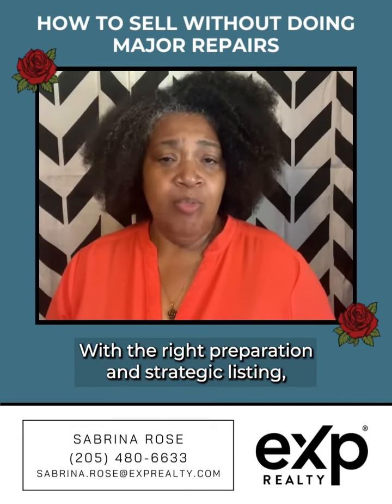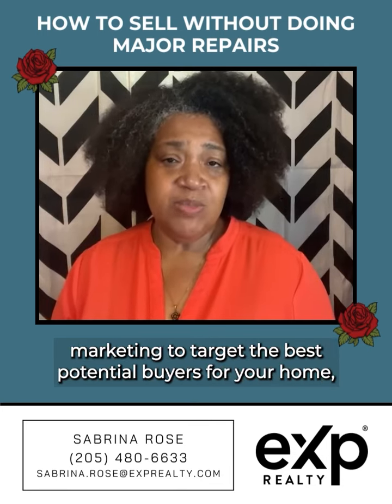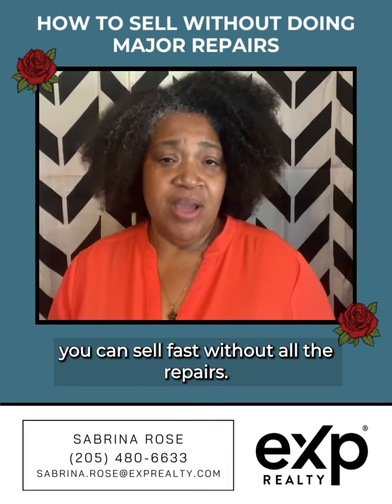With the right preparation and strategic listing marketing to target the best potential buyers for your home, you can sell fast without all the repairs.